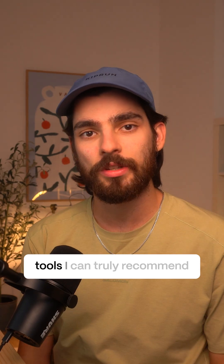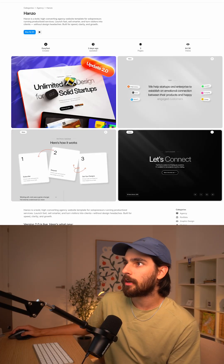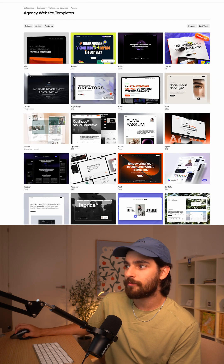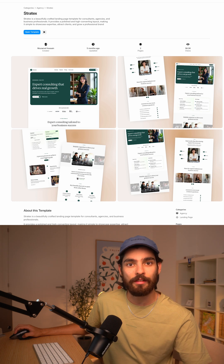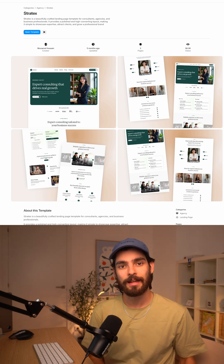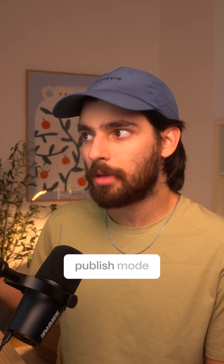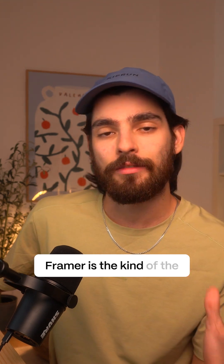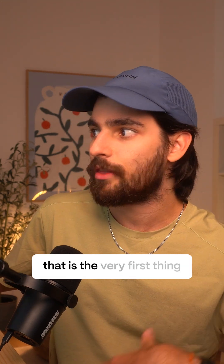Framer is one of the only tools I can truly recommend as a designer and freelancer — I use it all the time. Take a look at all these different templates. It's very easy to get lost in this stuff because if you're a designer, you just want to see your designs go live as quickly as possible. Having to learn Webflow cuts that process, but if you can skip straight to publish mode and sell those templates, it's going to attract a lot of designers. Framer is the website builder for designers first.